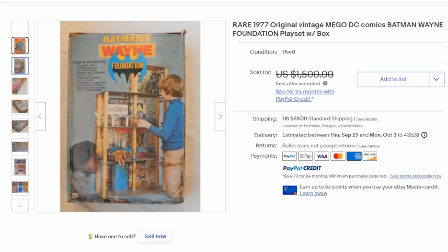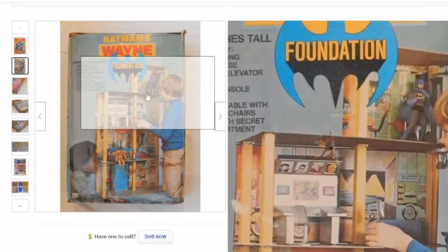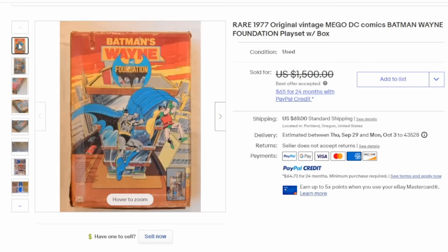One of the largest playsets from the 70s was the Wayne Foundation — it's for the Batman and Robin Mego figures, as you can see here. This is a very large boxed set that was very expensive for the time frame as well. Not many of them were produced and it didn't show up at every toy store. So if you find it in the box and it's complete you can easily get a thousand bucks for this one.